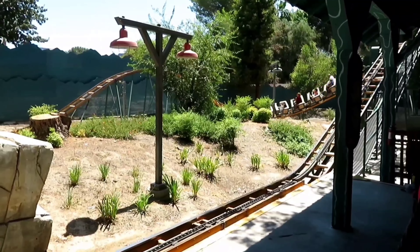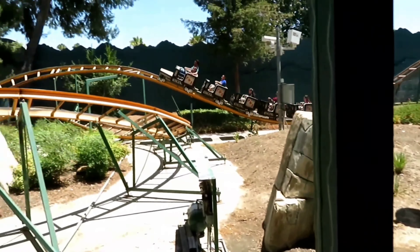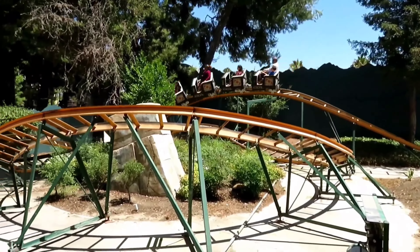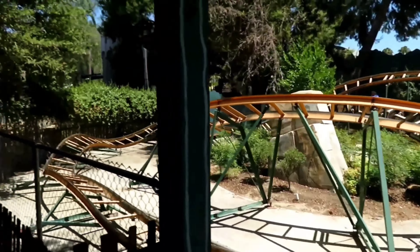Number 18: Canyon Blaster. A lot of the same things I say about Speedy Gonzales can also be applied here, with the main difference being that this ride is actually thrilling. The laterals can surprisingly be super strong, and the last few bunny hills do in fact give quick pops of airtime.